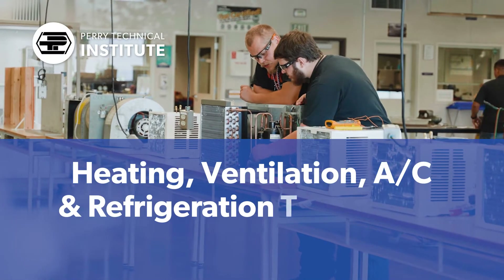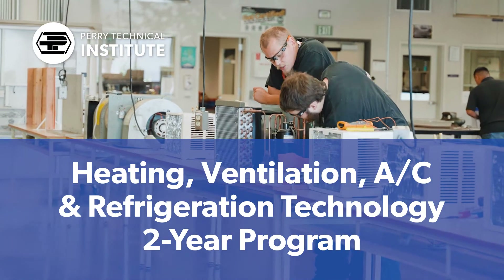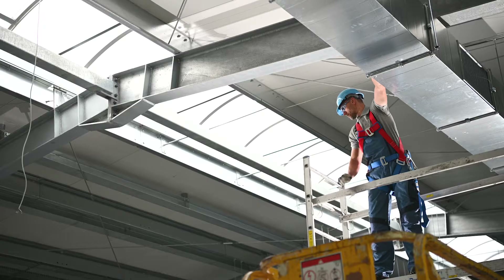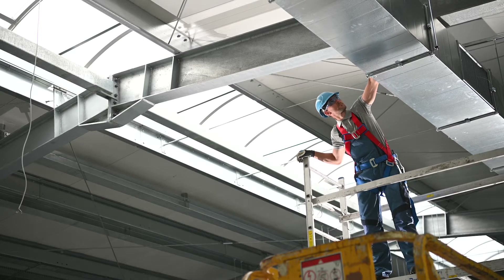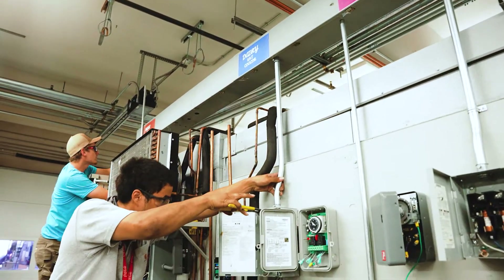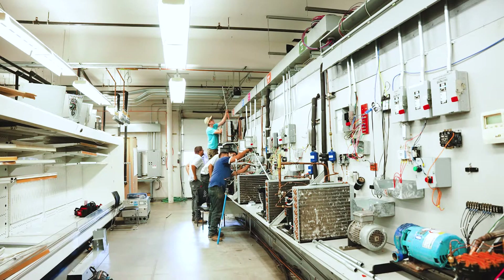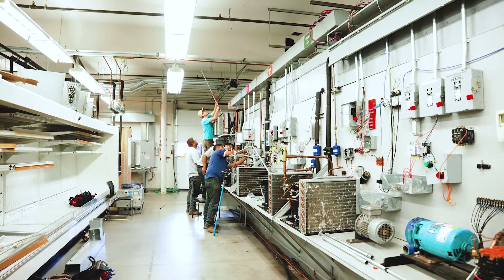The two-year heating, ventilation, air conditioning, and refrigeration program at Perry Tech prepares students for entry-level careers in residential, commercial, and industrial environments. From refrigeration fundamentals to direct digital control and energy management systems, students learn the curriculum through classroom and extensive hands-on training.